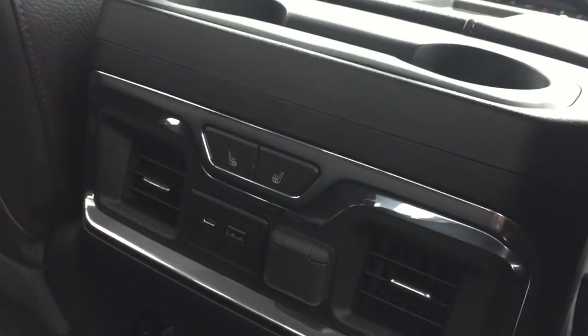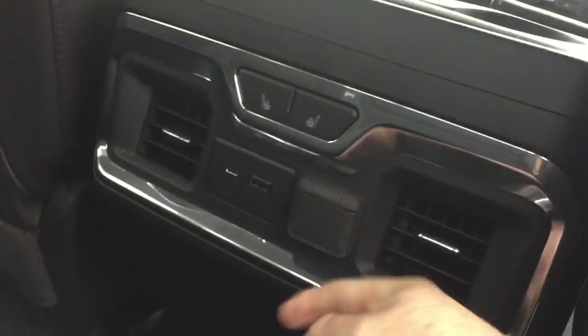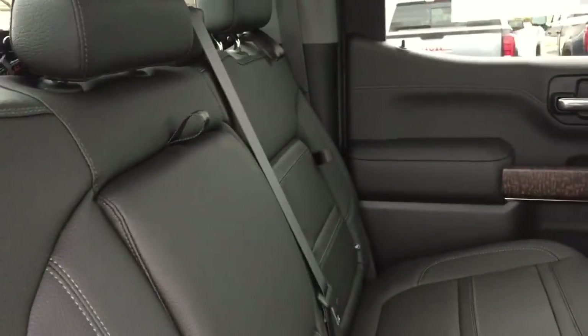Heated seats in the rear. USB, USB-C, and 12-volt power. LED lighting above. And you also have storage space in both the left and right-hand sides there.